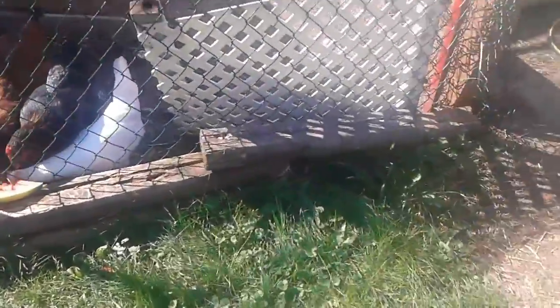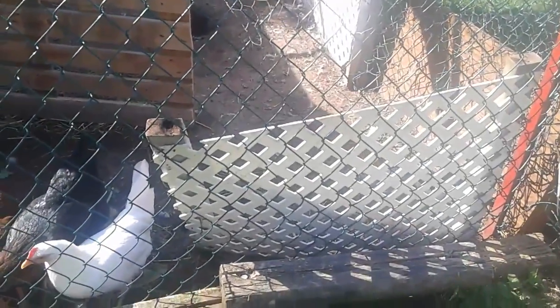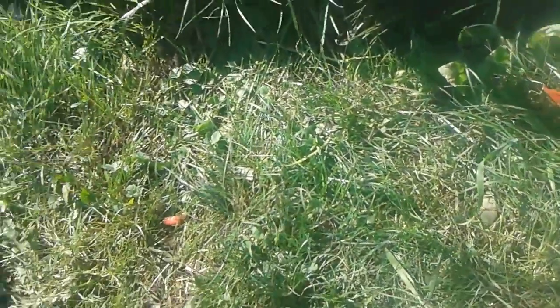We're gonna have chickens forever now. Once we're sure if the one chicken is the rooster, we'll have to deal with that — but no, we're not having a chicken dinner. We're gonna sell it and get a different chicken. Correction: we are selling the chicken if it is a rooster.